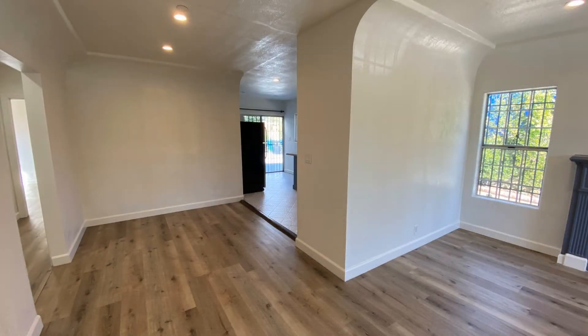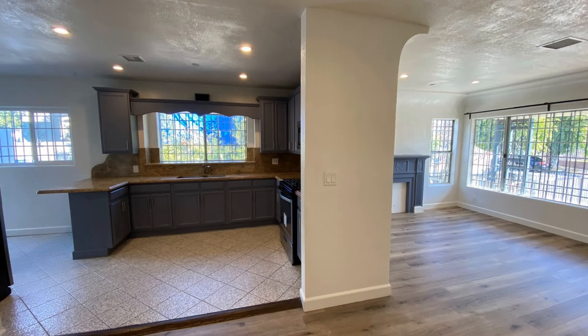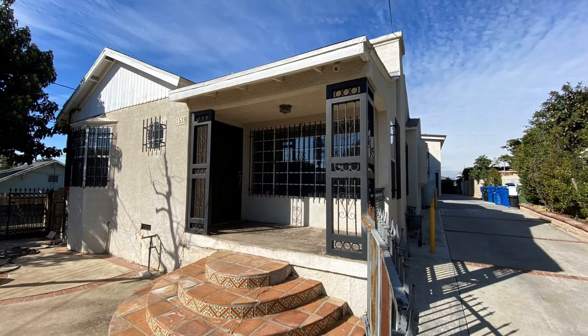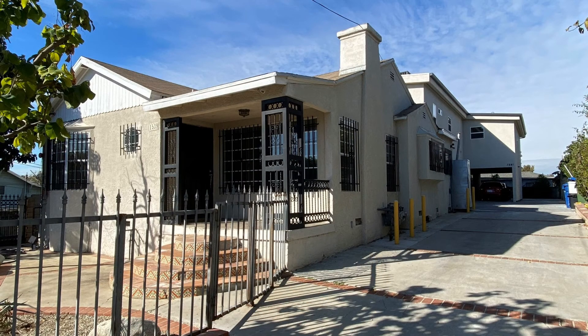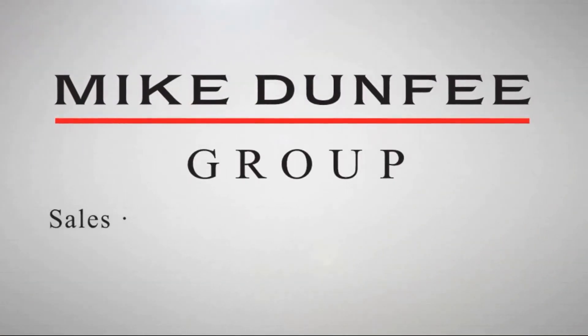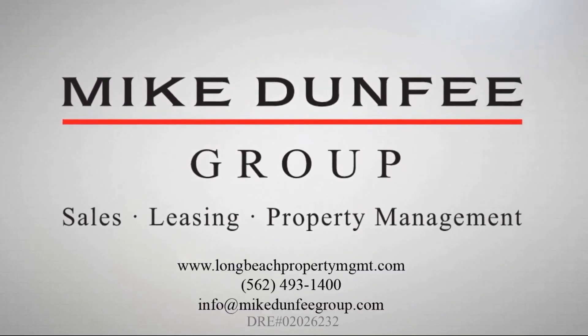The neighborhood is next to USC Health Sciences Campus, Hazard Recreation Center, and Lincoln Park. It is also close to downtown L.A., Chinatown, and Dodger Stadium. This home is truly a must-see.